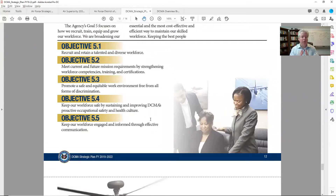Objective 5.4: keep our workforce safe by sustaining and improving DCMA's proactive occupational safety and health culture. That goes into OSHA — the idea of workforce safety is objective number four. Can you help in there? When you're able to get into DCMA to talk about occupational health and workforce safety, that's just the start. It beads right into every military base and installation that's out there — the sky's the limit. The idea is you get in and you begin to prove yourself out.